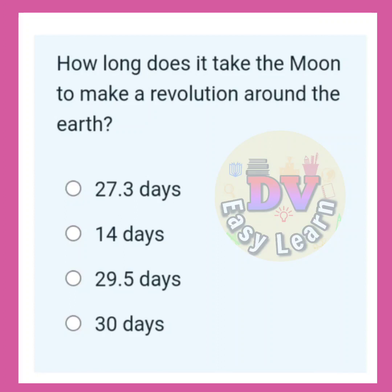How long does it take the moon to make a revolution around the Earth? Correct answer: 27.3 days.